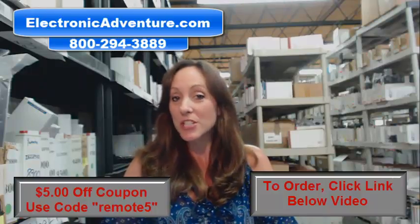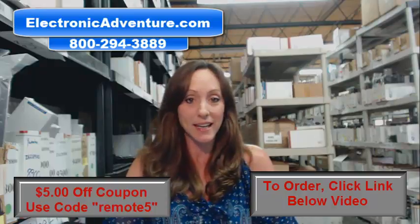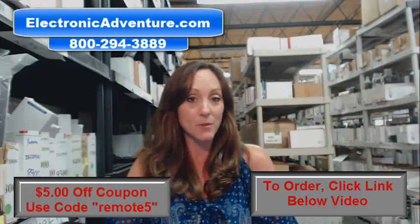Hi, I'm Stacey with Electronic Adventure and we just got brand new Samsung remote controls. They're in stock and they're shipping today. So if you need a Samsung remote, you've definitely come to the right place.